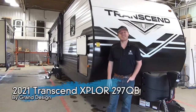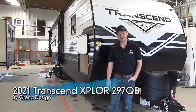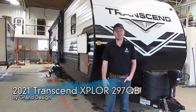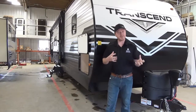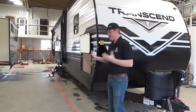Hey, Mac here from Minard's Leisure World. Today we're going to look at the all-new 2021 Transcend Explore 297QB. So this is a brand new floor plan from Grand Design — we're really excited about it. What's cool about this trailer is it's kind of a mashup of a few different floor plans we've seen before, but something entirely new for the industry.